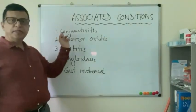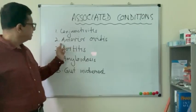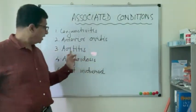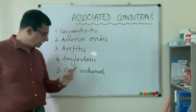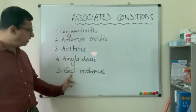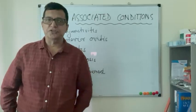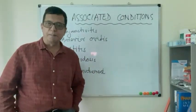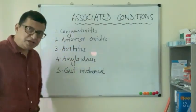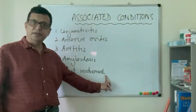For example, eye involvement can occur, including conjunctivitis, anterior uveitis, aortitis, and amyloid deposition. Interestingly, the gut flora of psoriatic patients has been found to be quite different from that of normal individuals, so there are gastrointestinal involvements as well, which are currently under investigation.